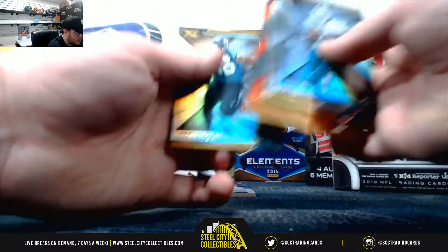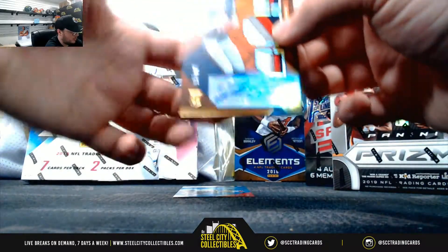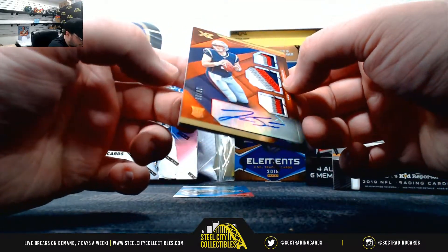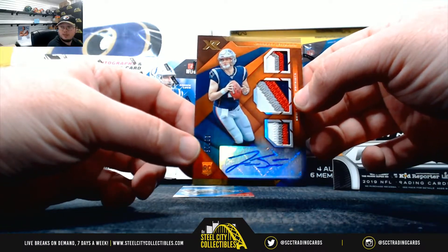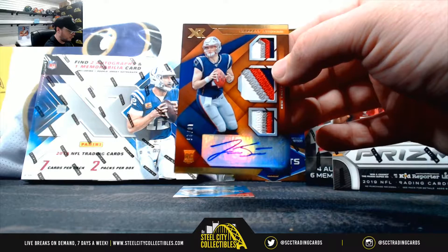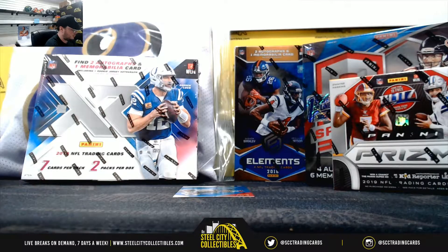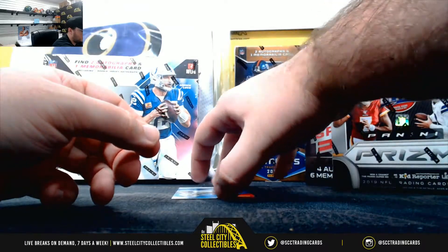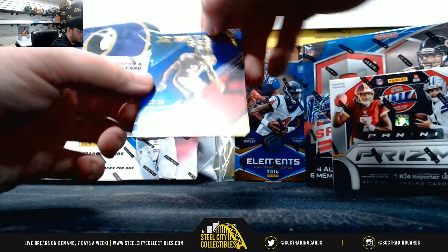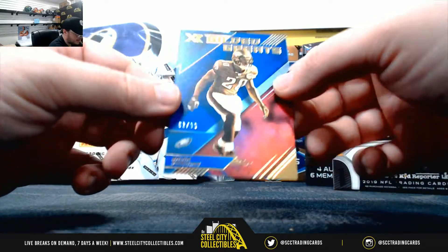Pin lead to 249, Geist to 99. Oh, nice triple swatch auto there — number 18 of 25, Jarrett Stidham. Really nice card there. We have a Hall of Fame Gilded Greats, Brian Dawkins, 62 of 99.